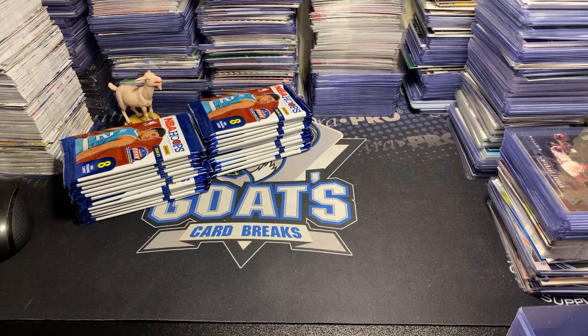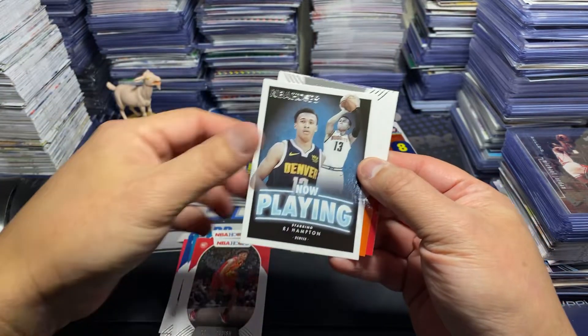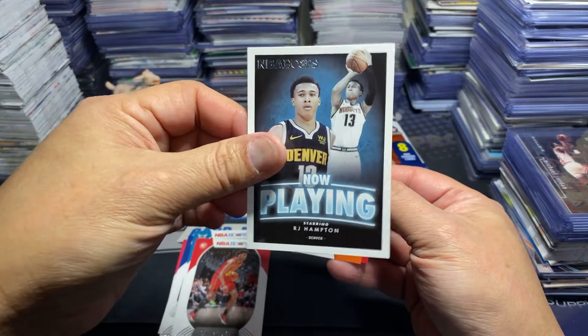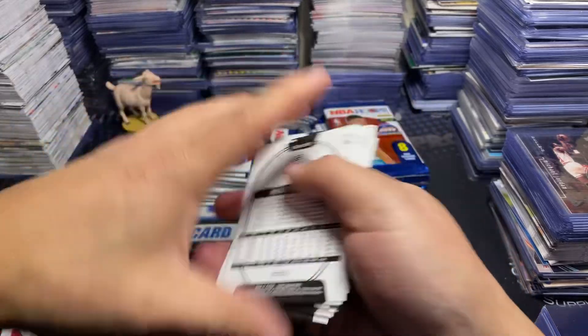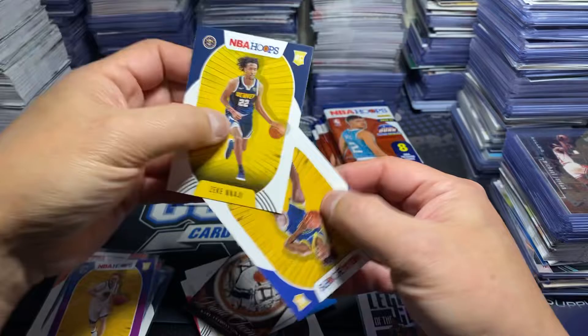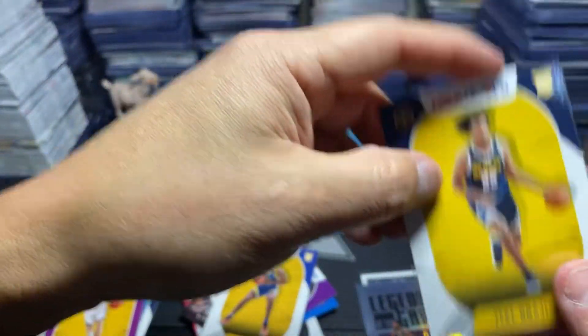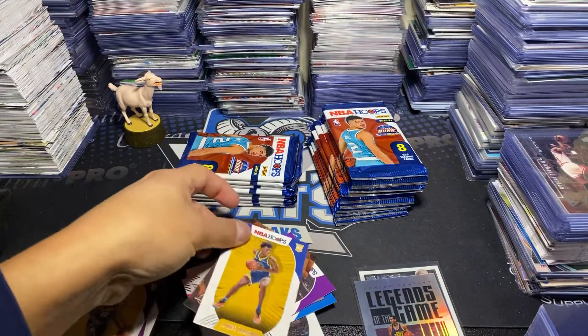How's it going everybody? Goat back at you here with another box break. This right here is 2020-2021 NBA Hoops Hobby — 24 packs per box, 8 cards per pack. You are looking for 2 autos per box on average. Look for Hobby Exclusives, Legend of the Game, and Future Legends of the Game.